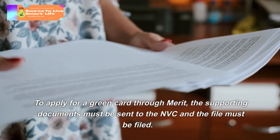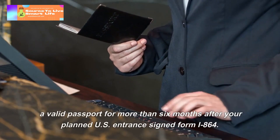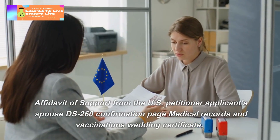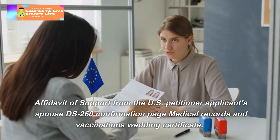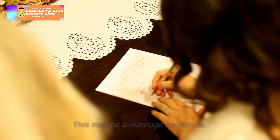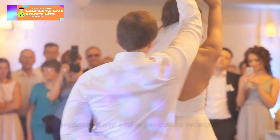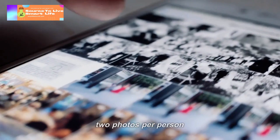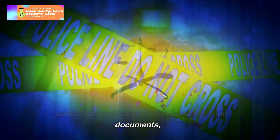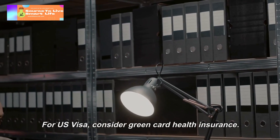To apply for a green card, the supporting documents must be sent to the NVC and the file must be filed. Required documents include: a valid passport valid for more than six months after your planned US entrance; signed Form I-864 Affidavit of Support from the US petitioner; the DS-260 confirmation page; medical records and vaccinations; wedding certificate or marriage certificate; wedding albums; honeymoon documentation; wedding party and organization receipts; US visa photos — two photos per person; judicial and criminal records; police certificate; and military records if applicable. Consider green card health insurance as well.